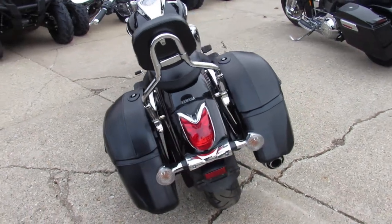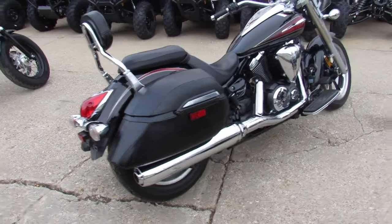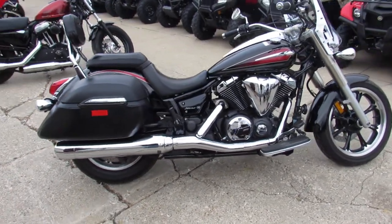14 V-Star 950, only $5,999. Give us a call, we'll get it done. It's 810-648-9500.